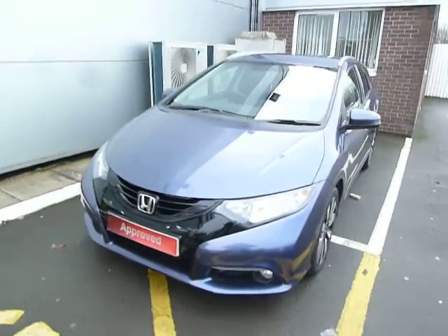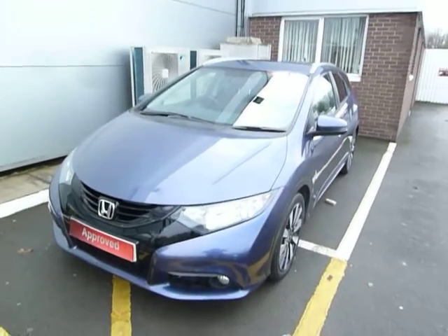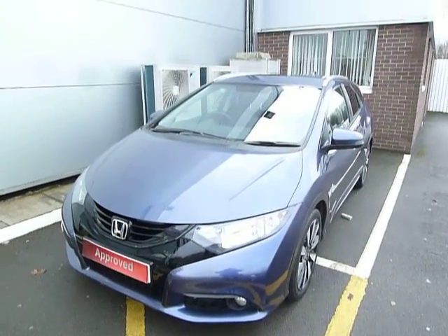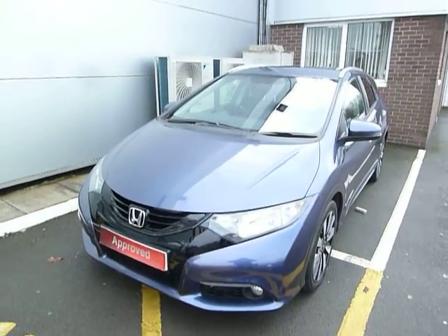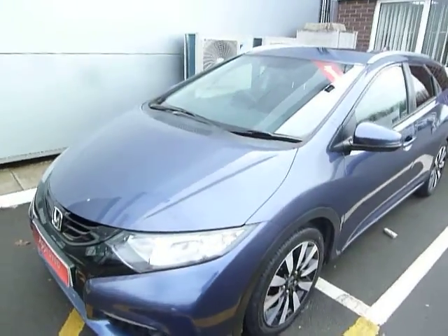Hello and welcome to the JT Hughes Honda website. My name is Harvey. Today I have for you a top of the range Honda Civic Tourer, being the estate car version. This one is finished in twilight blue with black leather seat trim.